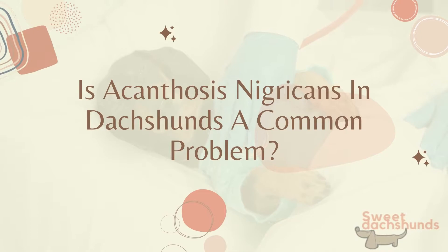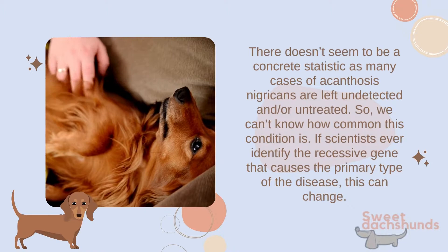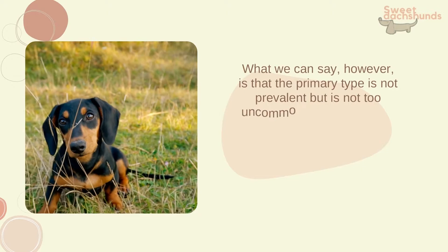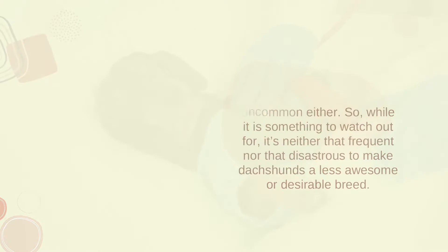Is acanthosis nigricans in dachshunds a common problem? There doesn't seem to be a concrete statistic, as many cases are left undetected or untreated. If scientists ever identify the recessive gene that causes the primary type, that could change. What we can say is that the primary type is not prevalent, but is not too uncommon either — so while it's something to watch out for, it's neither frequent enough nor serious enough to make dachshunds a less awesome or desirable breed.